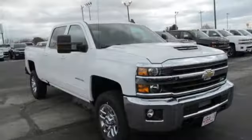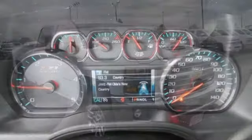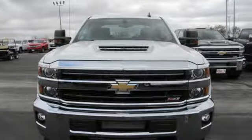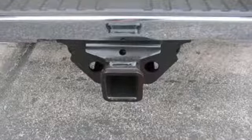Kelly Blue Book explains: whether purchasing for commercial construction, agriculture, or recreational towing, if your needs are truly heavy duty, you will likely find those needs met with the Chevrolet Silverado HD, which offers all of the virtues with few of the vices normally associated with a heavy duty truck.